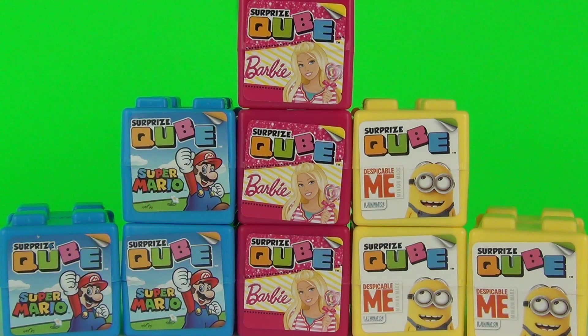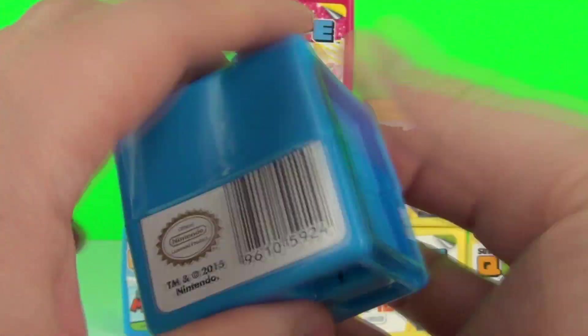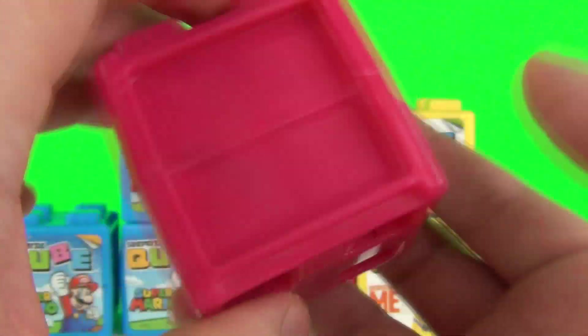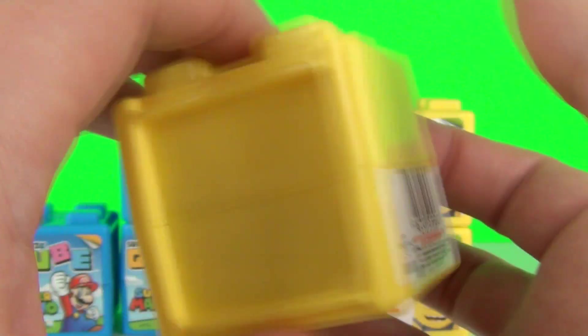Hey Toy Fans, this time I want to introduce you to a brand new product on the market. It is the Surprise Cube. Available in the new Surprise Cube we have Super Mario, we have Barbie, and we have the awesome Despicable Me.